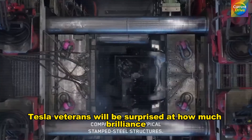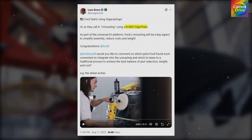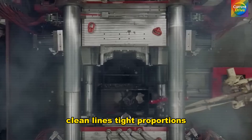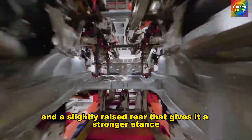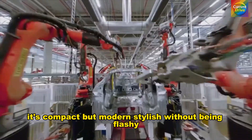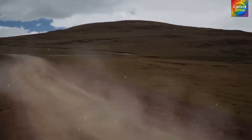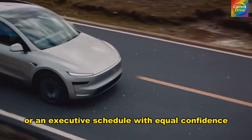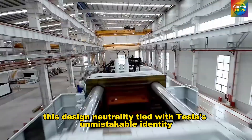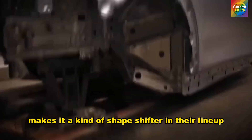Tesla veterans will be surprised at how much brilliance is packed into such an affordable model. Visually, the Model 2 has a balanced presence — clean lines, tight proportions, and a slightly raised rear that gives it a stronger stance. It's compact but modern, stylish without being flashy, youthful without looking childish. It blends into a student's life or an executive schedule with equal confidence. This design neutrality, tied with Tesla's unmistakable identity, makes it a kind of shapeshifter in their lineup.